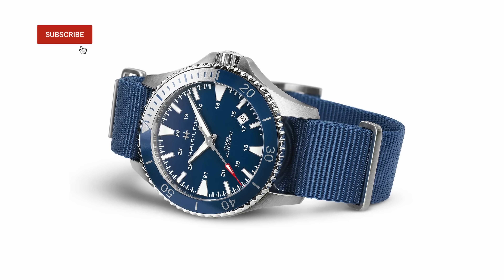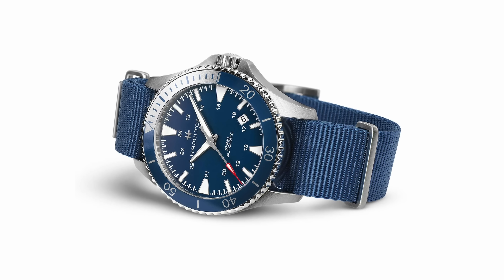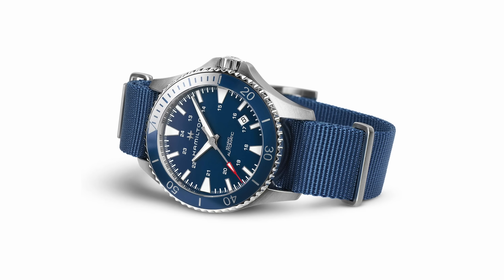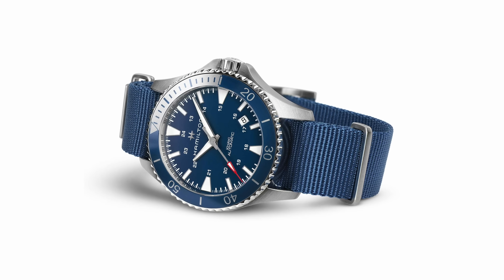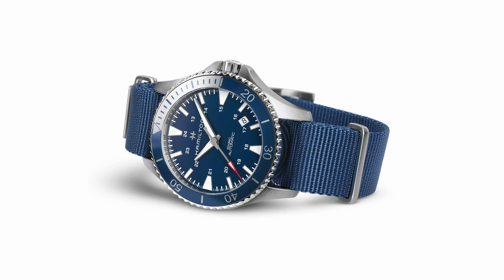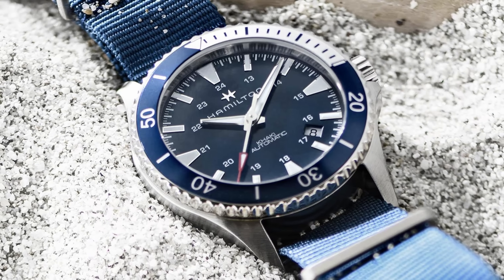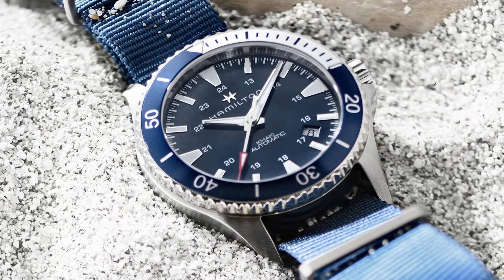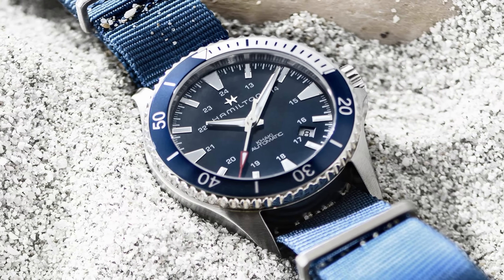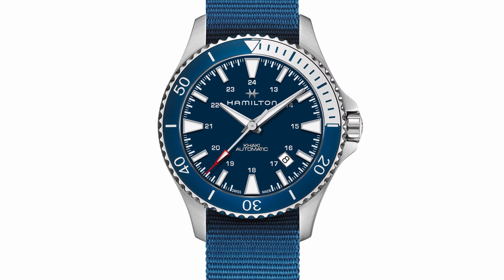For my next pick I've gone with another American brand — this is Hamilton, with their pioneering railroad, aviation, and military spirit. American spirit, Swiss precision. Established in 1892 in Lancaster, Pennsylvania, they hitched their wagon to the Swiss donkey named ETA in 2011, and since then they've been appearing in every Christopher Nolan movie, which is just as cool as any amount of Swiss history. This is the Khaki Navy Scuba Auto.